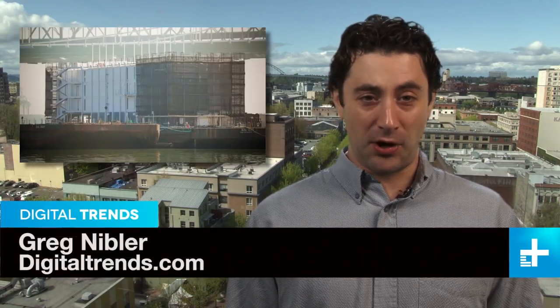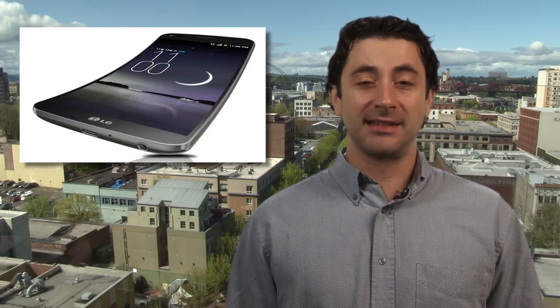I'm Greg Nibbler and this is DT Daily. Coming up, rumors swirl around Google's mystery barge, LG announces the G Flex, and we'll tell you how to get your hands on the PS4 controller before the console launches.